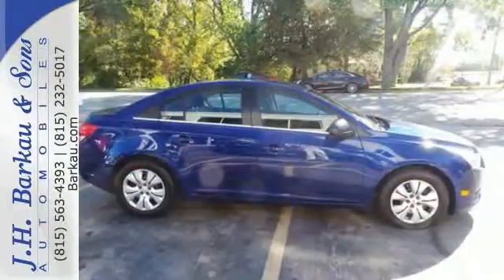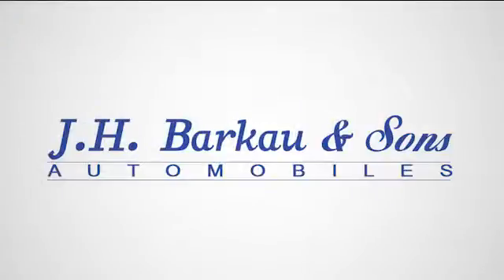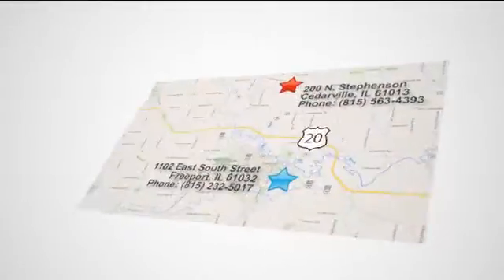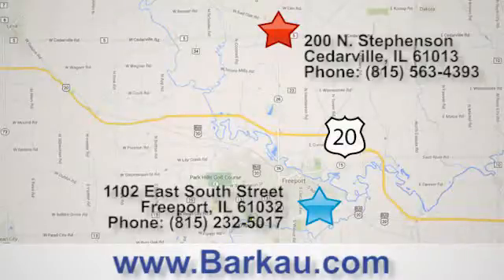Please your driving senses and come in for a test drive today. At JH Barco & Sons, we put the customer first. Stop in to one of our convenient locations today, give us a call or visit us online anytime at barco.com.